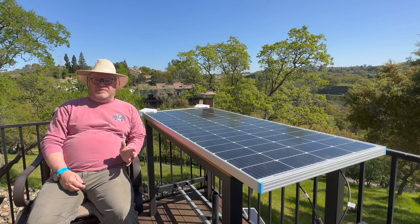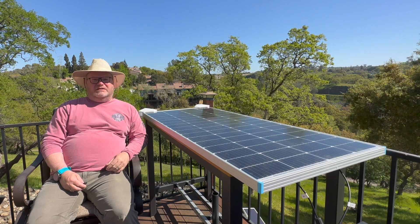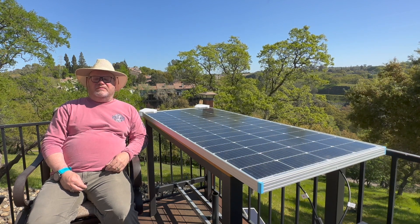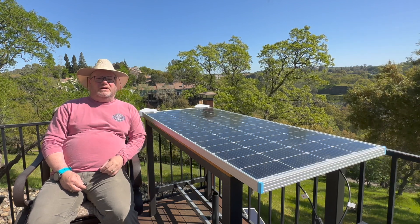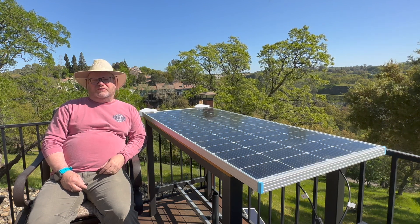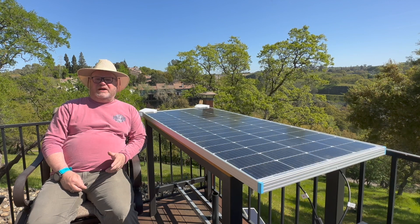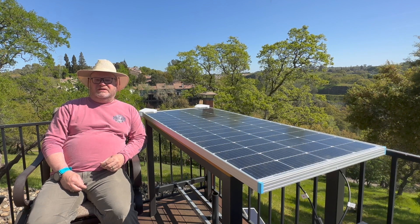Your suitcase panel allows you to position it directly at the sun angle, and as long as you're sitting around camp and you've got the ability to move it around, as the sun transits the sky over the course of the day you can get a lot of productivity out of a suitcase panel that you don't quite get out of your fixed-mount rooftop panel. The disadvantage of course is you've got to tote the thing around and store it when you're traveling. But for maximizing your solar production over the course of the day, the suitcase panel really has some distinct advantages.